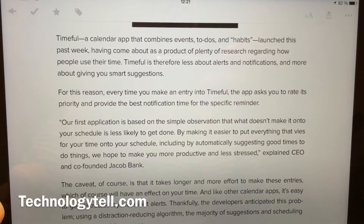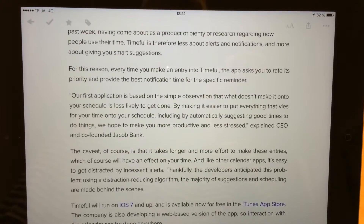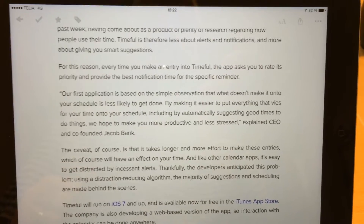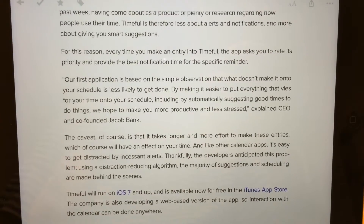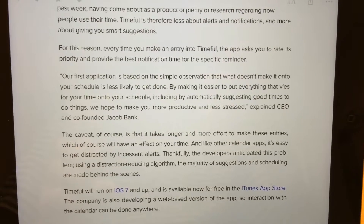That's kind of cool and it's free in the app store. Unfortunately, it needs more time from you when you add a new task or event to the calendar, because it needs more information from you when you do this. So if you don't like that, this app is not for you.